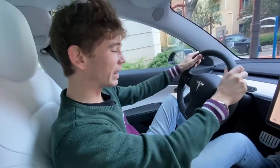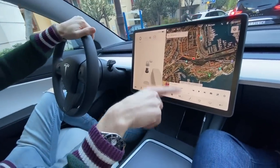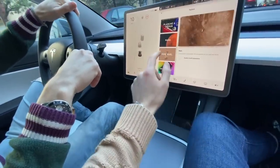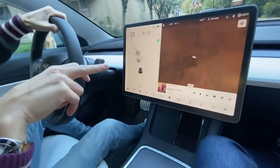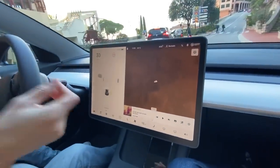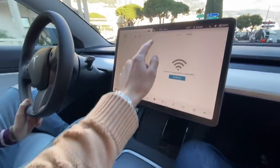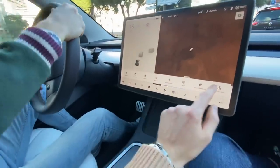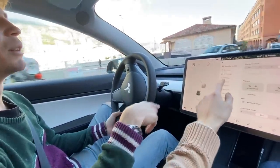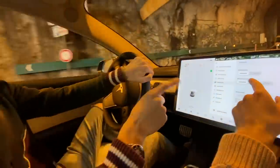We're in comfort mode right now - everything gets controlled through this screen. We can put it so that we're on Mars on this screen, which is kind of cool. The sat nav is really elaborate. One thing that strikes you straight away is the regenerative braking, which is pretty powerful. You can adjust it right here - we've got it on strong, which I actually quite like.